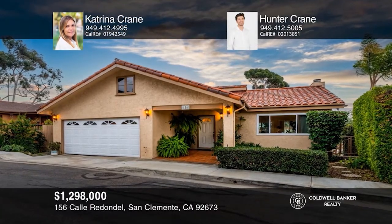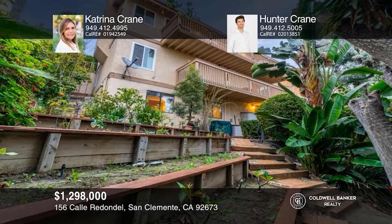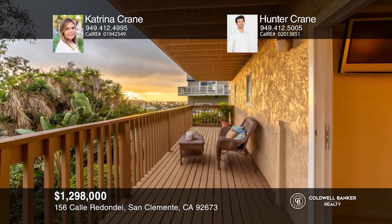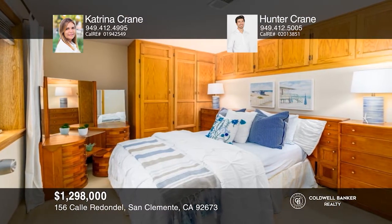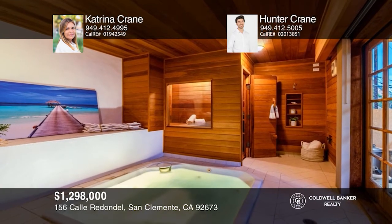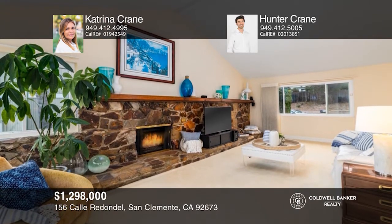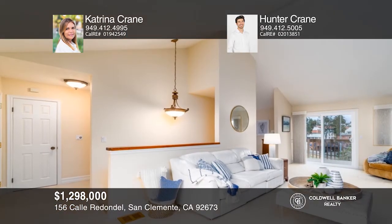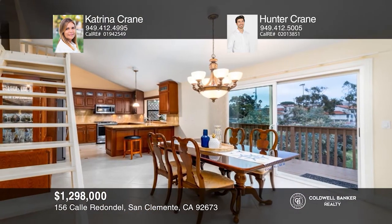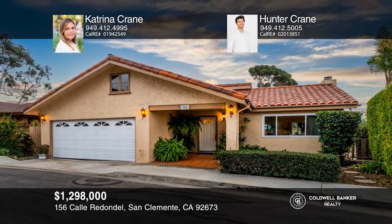With four bedrooms and four bathrooms, this warm and welcoming home includes an upstairs loft. Take in the beautiful sunsets on either of the two decks. The lower level boasts a private bedroom and bath next to your own indoor spa and sauna room. Whether it's the well-maintained interior finishes, the peaceful neighborhood, or its accessibility to San Clemente's famous beaches, this home is sure to win you over. Come see all this home has to offer with Katrina Crane and Hunter Crane.